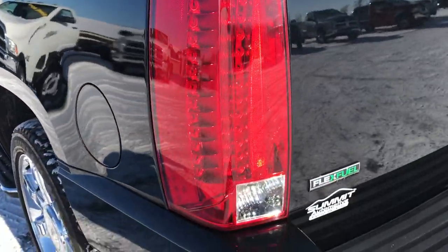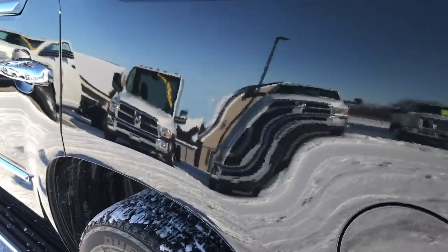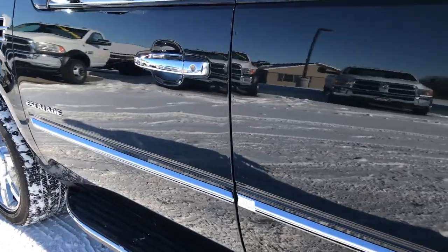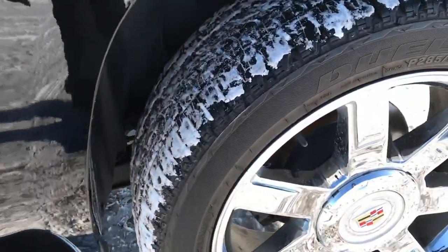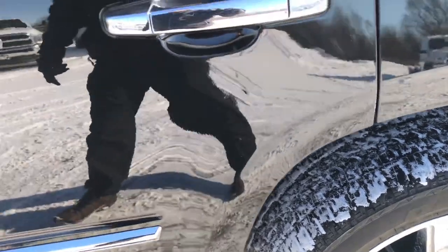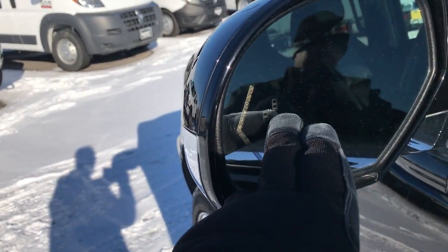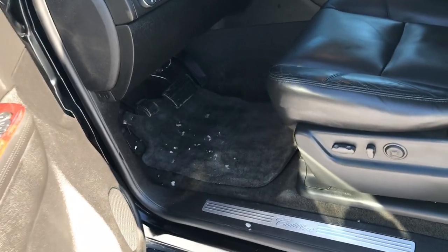As we go around to this side of the vehicle, it's just as clean as the passenger side. Once again you can see just how nice and clean that paint is. The back rim has no scuffs or scrapes — really nice condition. It has the power fold-in mirrors with the built-in directional signals and the blind spot monitoring indicators.